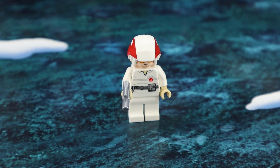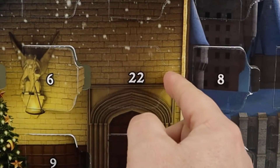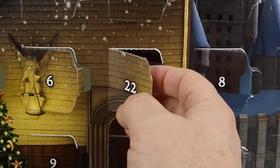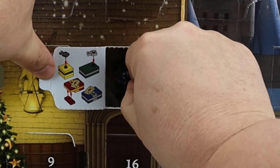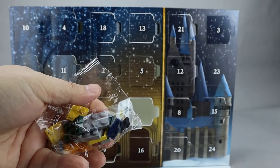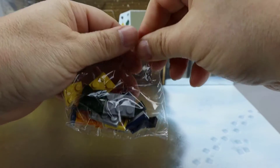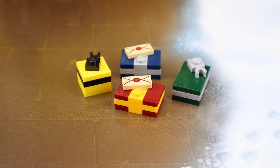Let's move on to the Harry Potter calendar. Here's the Harry Potter calendar and Day 22 is right here, kind of in the middle. Opening it up, it looks like it's a bunch of Christmas presents. Here are the Christmas presents, the Day 22 build from Harry Potter.